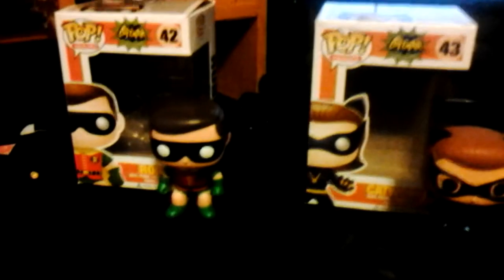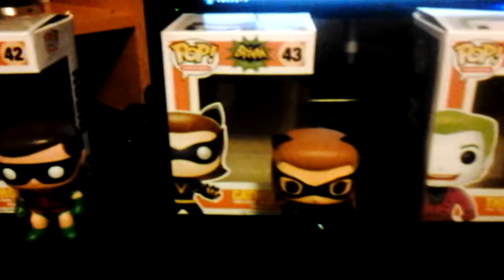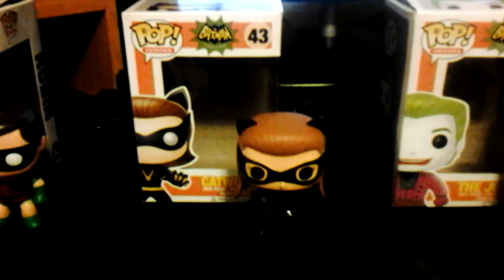Two dazzling interviews, because it's just the two of us. Today we are interviewing the Batman out of the box Pop figures, 1966.